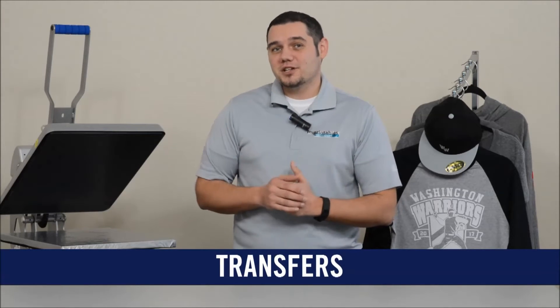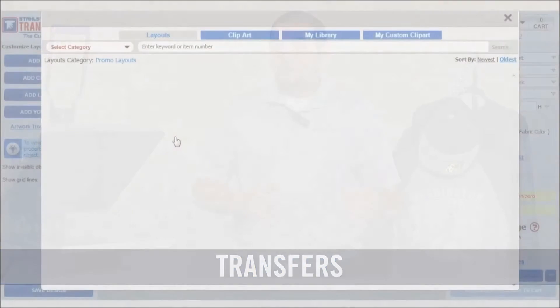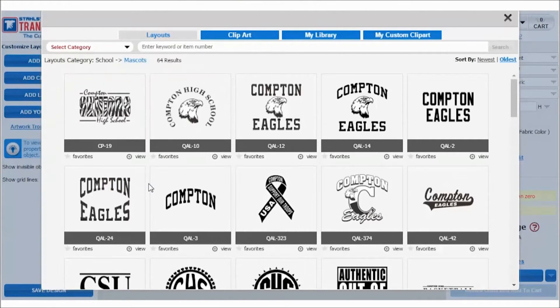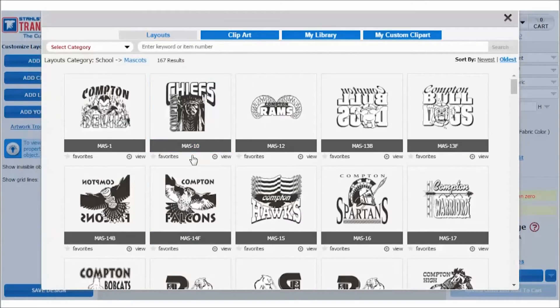Finally, if your team or league is using one graphic or name or whatever it might be on every garment or jersey in the league, consider buying a pre-made transfer from Transfer Express. By doing that, you're able to cut out weeding time and any other labor costs and just worry about pressing the designs on the garment.